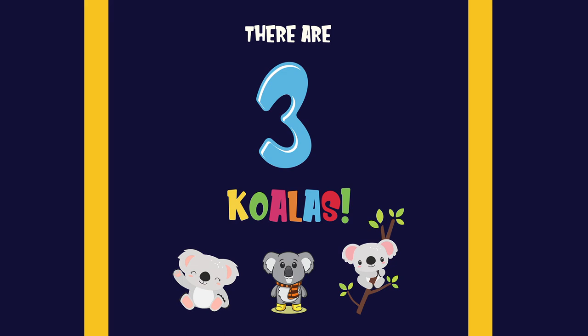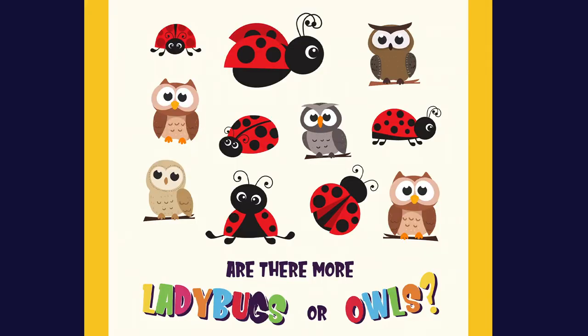four. How many koalas can you count? There are three koalas. One, two,